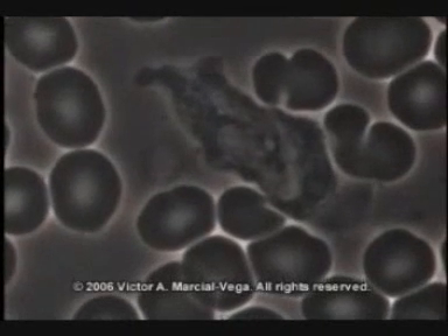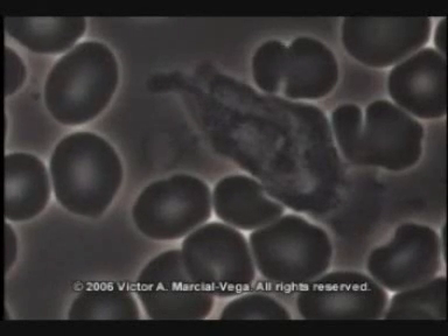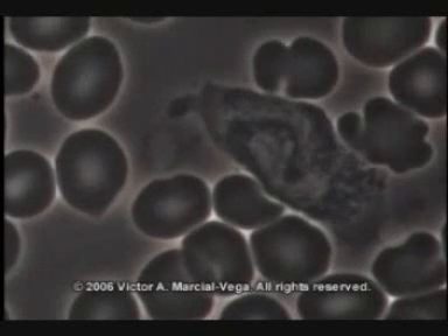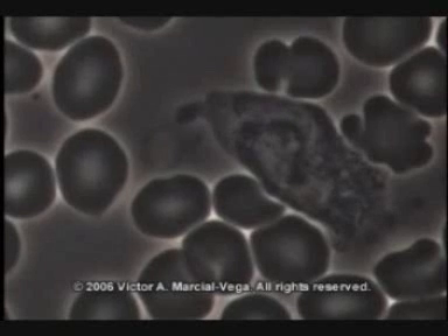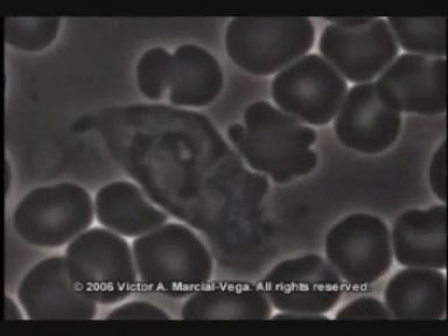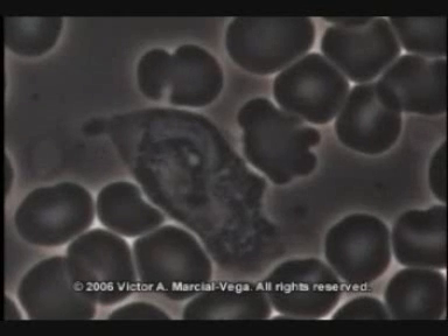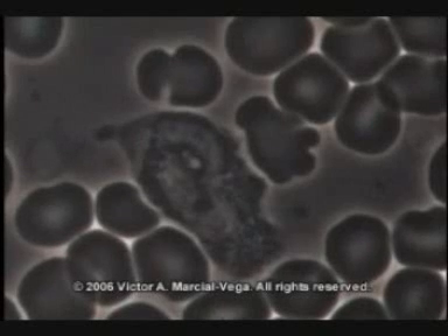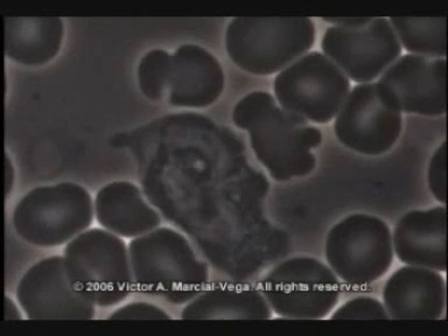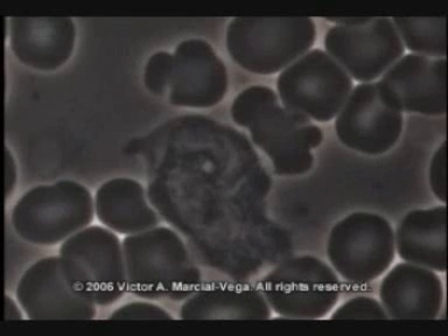He senses the fungus and goes after it — sees it at a distance, smells it. He leaves the red blood cell alone and goes after the fungus, starting to surround it, checking it out. This is what your immune system is supposed to be doing; if it's not, you're not at optimal health. He's already got a hold of it, and little by little he's going to engulf and eat it. He has already recognized this fungus as something that's not supposed to be there, surrounding it and not letting it go. It's almost completely inside the cell.